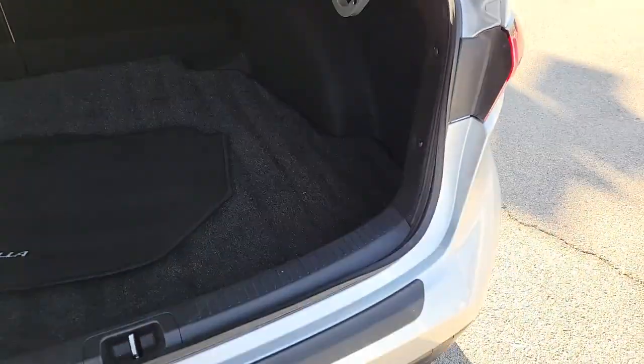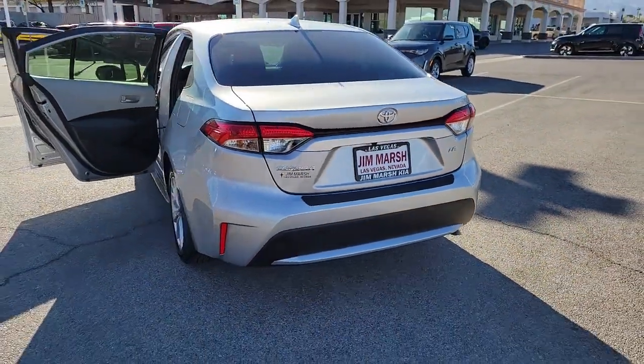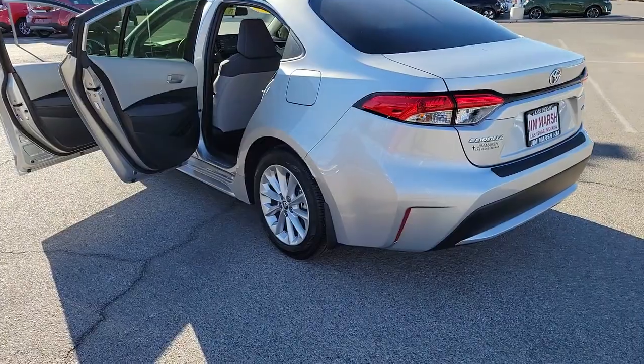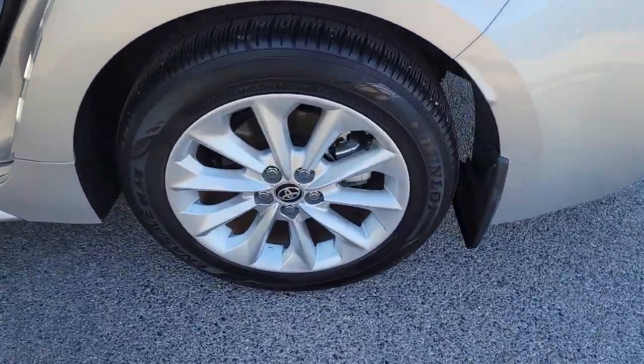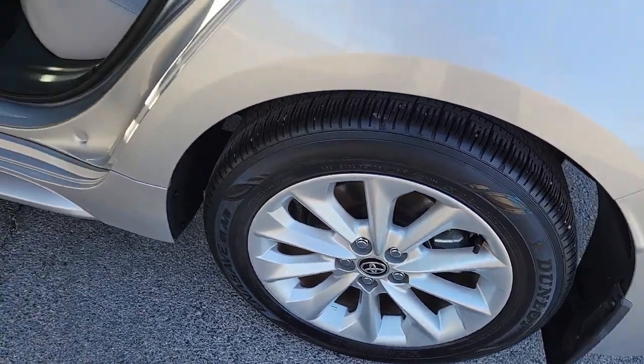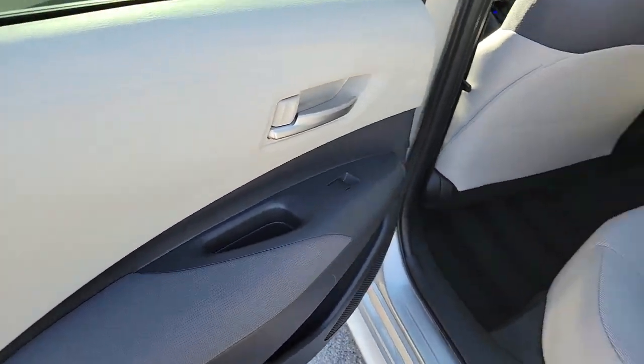These are just some of the great options this vehicle comes with: Keyless Entry, Navigation System, Satellite Radio, Steering Wheel Audio Controls, Electronic Stability Control, Alarm, Intermittent Wipers, Traction Control, Tire Pressure Monitoring System, and Passenger Vanity Mirror.